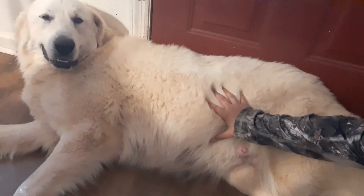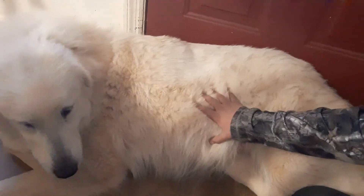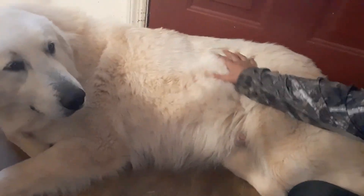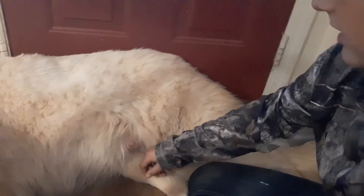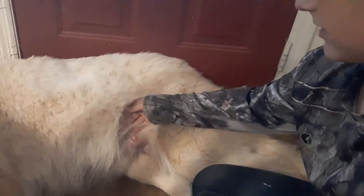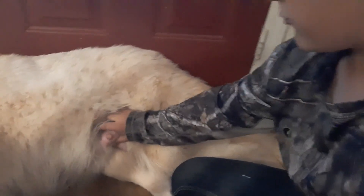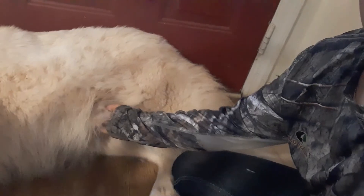Right there is her womb and let me just say it is big. That's not bloating or anything like that - that's where she's carrying the puppies. She's got a big womb. Right below my hand that's her nipple and it's got milk in it already. I can literally hold that in my hand, that's how much milk it's got in it.